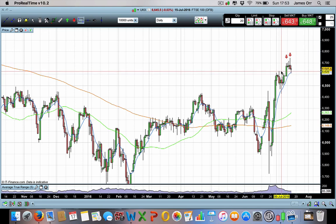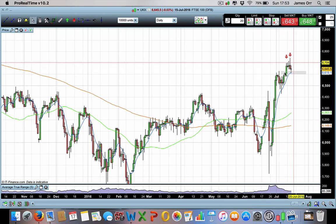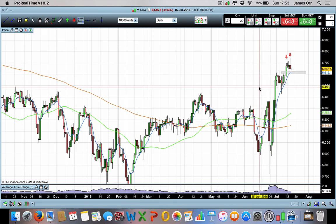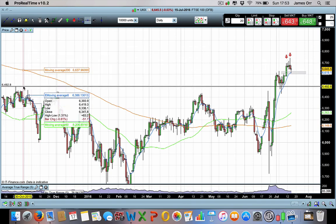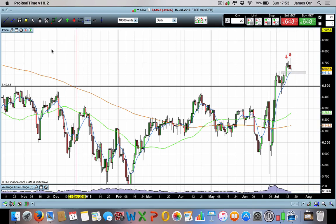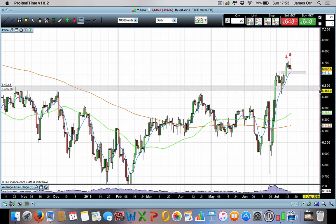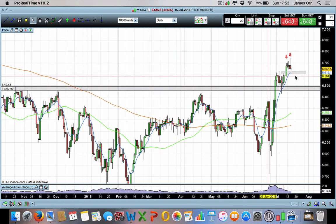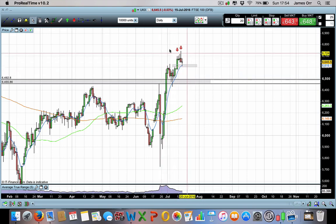I'm looking for a larger retrace than the 6200 levels — that level has completed. Really, if we look for the next strong area of support and resistance, we're coming right down to these levels here, around the 6500 down to the 6455 level. That's really where I'm expecting the market to make its retrace to at a minimum. As always, I'll be watching price action for clues and evidence to back this up.